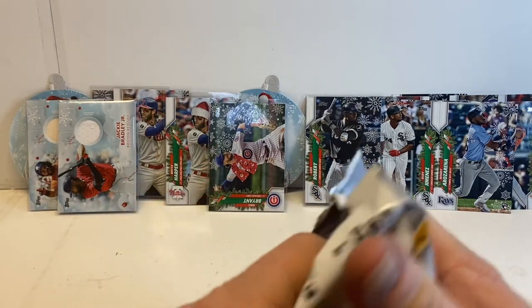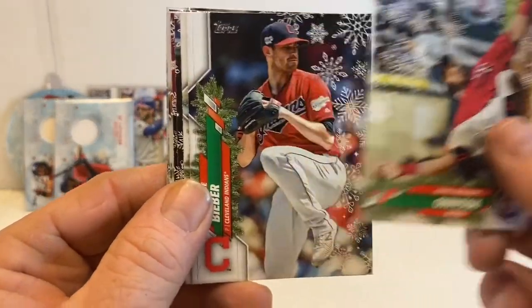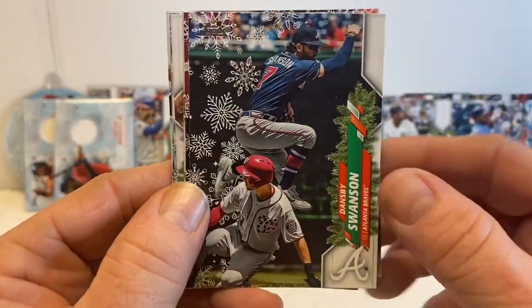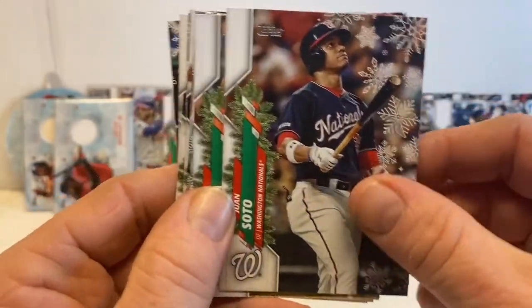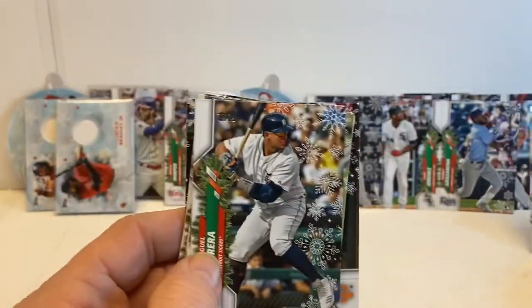Didn't mind getting another relic card, but it is what it is. Eddie Rosario. Juan Soto, and this one has the raised snowflakes — that's good.